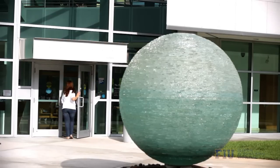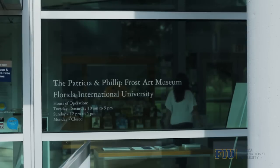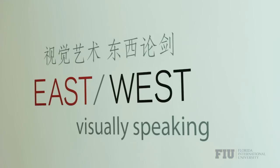Following the groundbreaking in 2003 for its new facilities, the Art Museum at FIU was officially renamed the Patricia and Philip Frost Museum and is three times its original square footage with 9,000 square feet of gallery space.